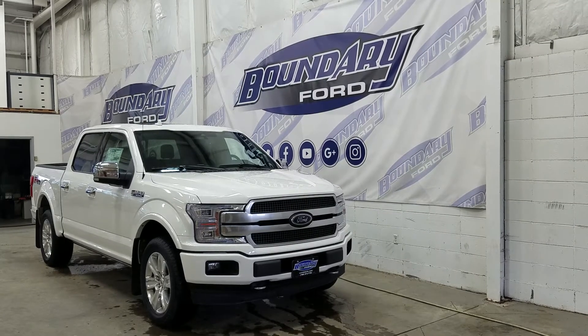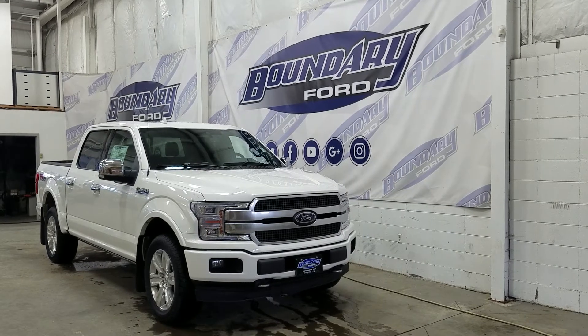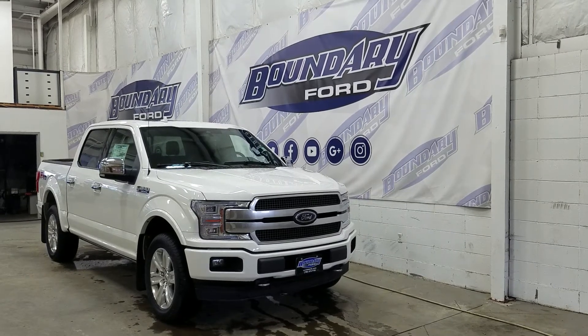At the rear we have privacy tinted windows, and up top we have our beautiful twin-panel moonroof. This F-150 also comes with remote start.